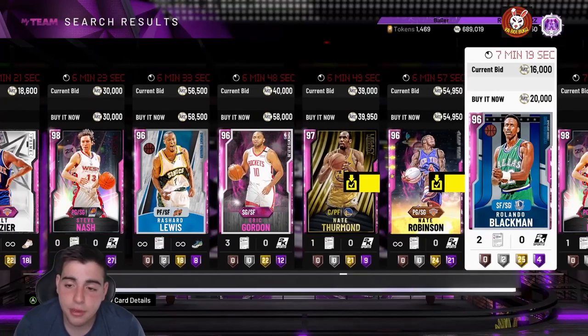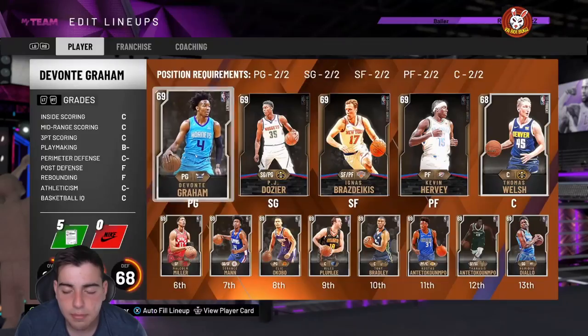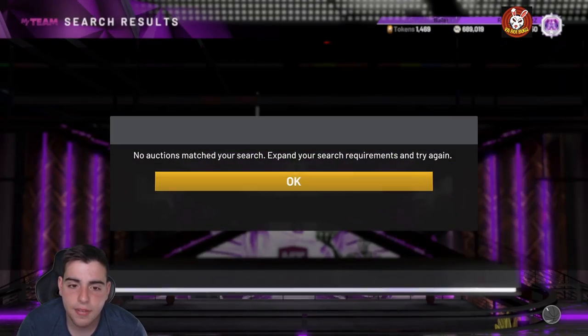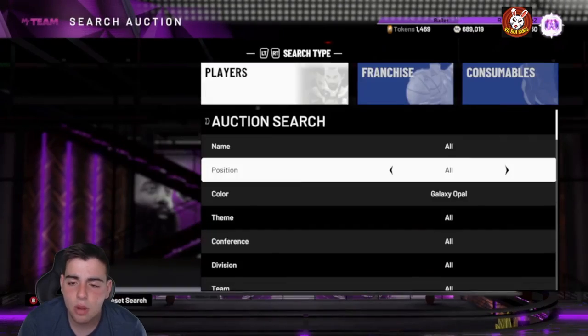I'm expecting a huge market crash either this week or next week with March Madness coming. March Madness is one of the biggest market crashes in 2K — I'm expecting an Opal Zion and at least two Opals. March Madness is where Opals go under 100k. I'm thinking about selling LeBron and Giannis. The best method is simple: buy when the market is low and sell a day or two later. It takes maybe 10 minutes if you've played since day one — just wait a couple days and sell.